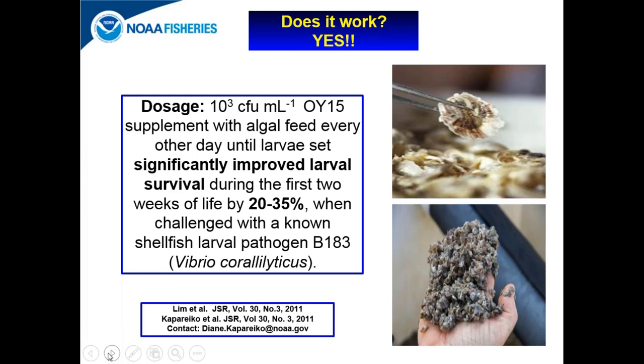To give context: if you're a commercial oyster grower, you are growing millions of oyster larvae in any one batch. A bacterial pathogen can come in and wipe out your whole crop, leaving nothing to sell as seed oyster at the end of your grow-out season. But if you give your larvae OI-15 every other day, you can have 20 to 35 percent of your crop still to sell at the end of your grow-out season as seed oysters. It is significant.